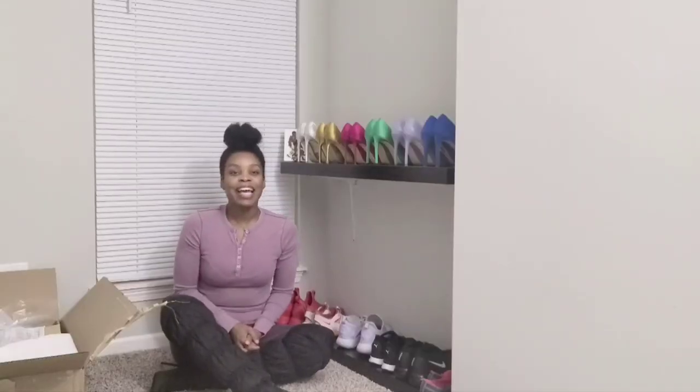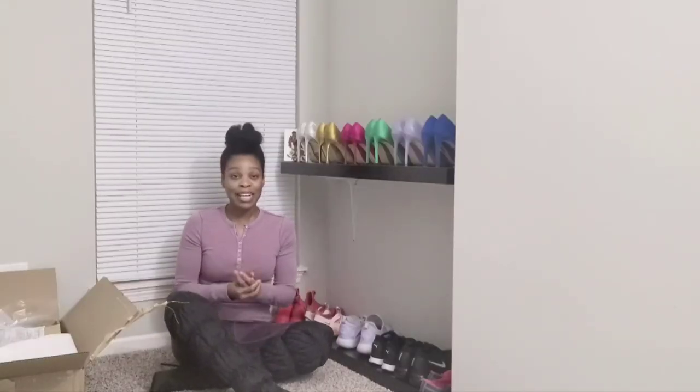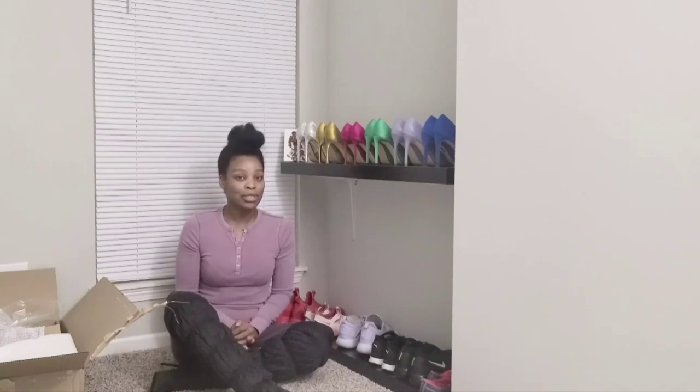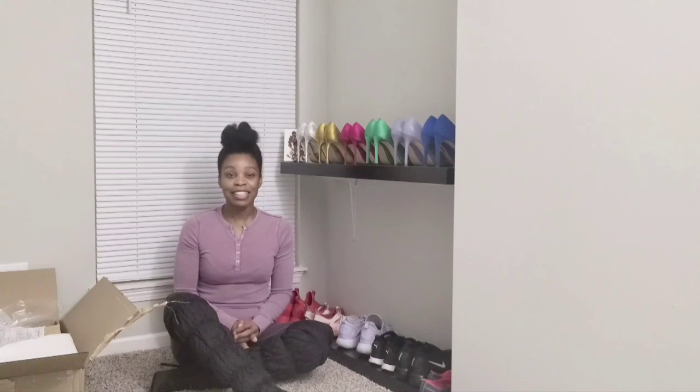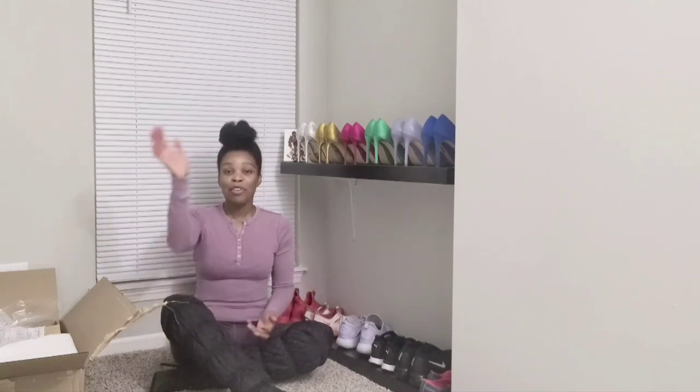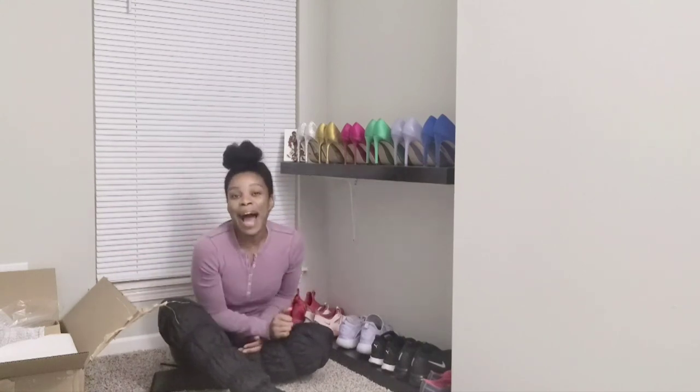That's going to do it for me today. Thank you so much for watching. I did get asked how many thigh-high boots I have, so I will post another video on my collection. Other than that, I'll see you tomorrow for Vlogmas Day Number 5. Bye!